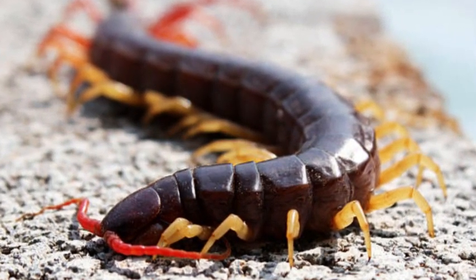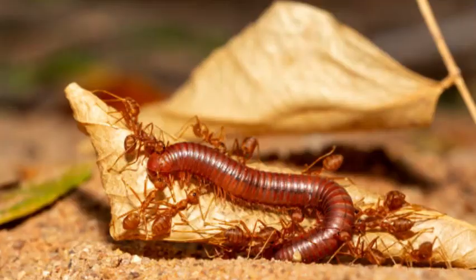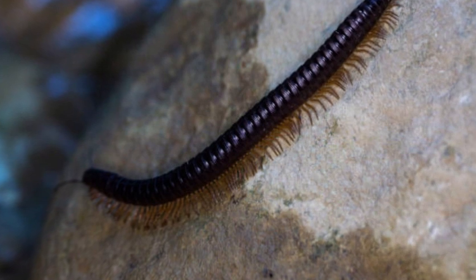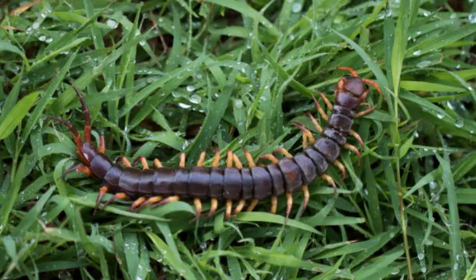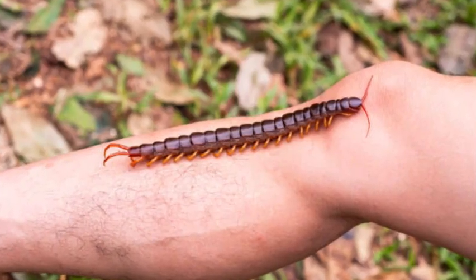Diet and predatory behavior: Centipedes are carnivorous and feed on a variety of invertebrates, including insects, spiders, worms, and small vertebrates. They are skilled predators and use their venomous forcipaules to inject venom into their prey, paralyzing or killing them. Once immobilized, centipedes use their legs to hold and grasp their prey while consuming it.